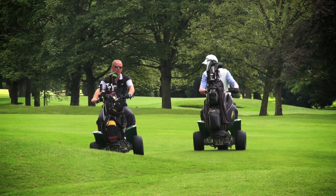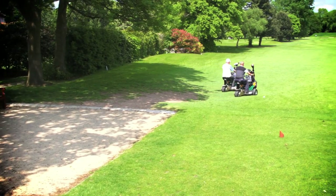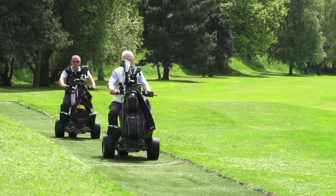Ride-on golf buggies are fast becoming the norm for many reasons. The Fairway Rider G3 was introduced to meet a growing demand in the market. The G3 is excellent value for money — it's competitive and we believe it's cheaper than most single-seat golf buggies on the market.